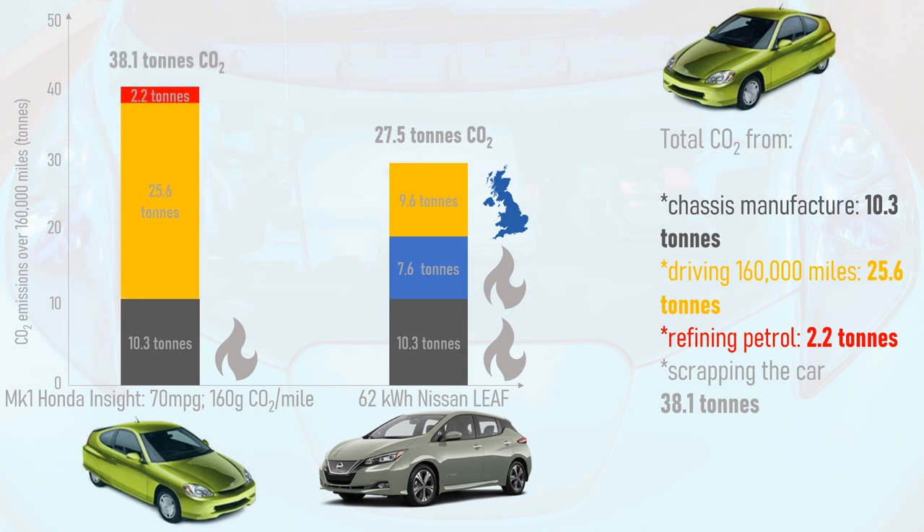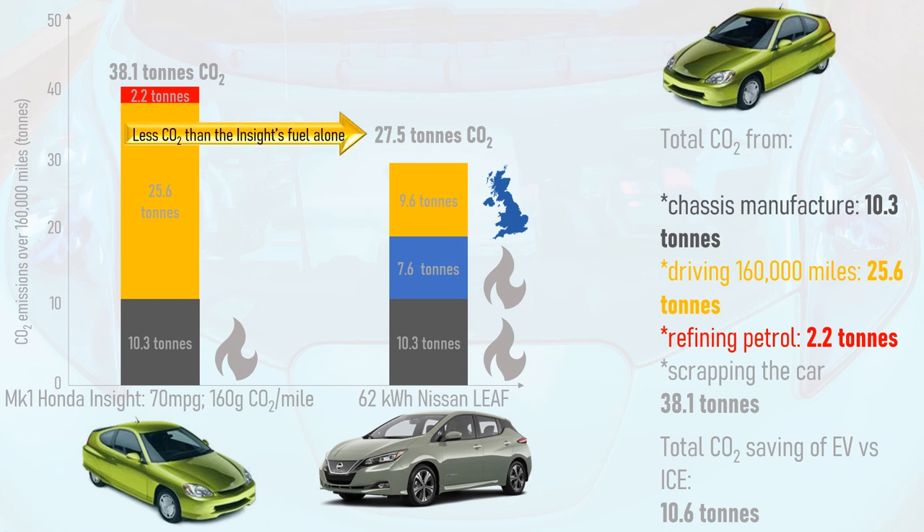So a five-seater family electric car still saves 10.6 tonnes of CO2 versus an ultra-lightweight, ultra-efficient two-seater hybrid. And factoring in the embodied carbon of the petrol, the EV's total carbon footprint is less than the Insight's fuel alone.